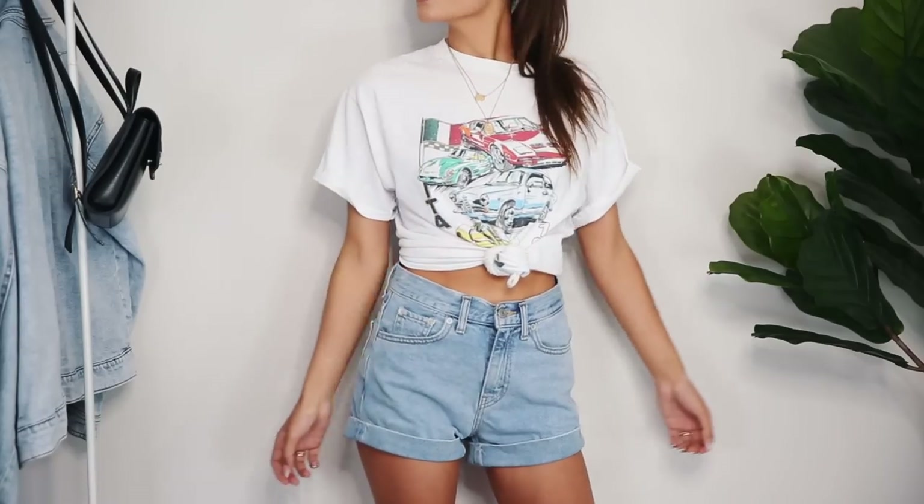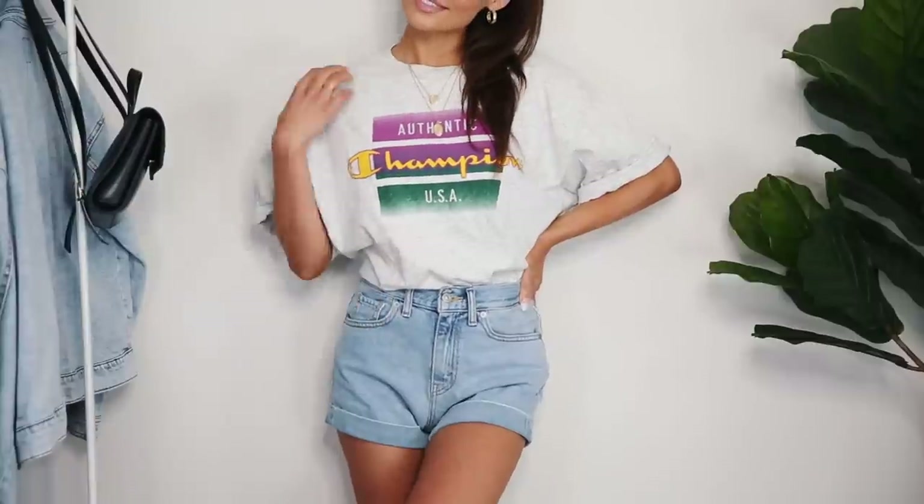My next essential is graphic t-shirts. This one is from Brandy Melville and this one is thrifted for like three dollars. Even with just a pair of jeans, a graphic t-shirt adds something to your outfit and makes it look a little bit cooler. You can get graphic t-shirts at Urban Outfitters, PacSun, Brandy Melville, and if you don't have the budget for those, definitely check out the thrift store.